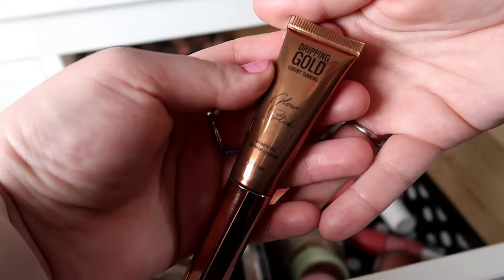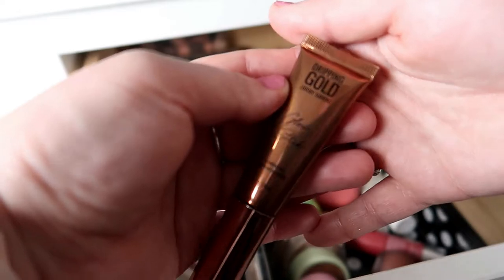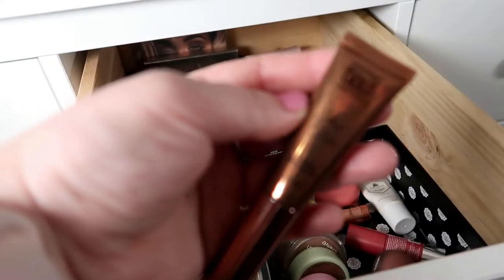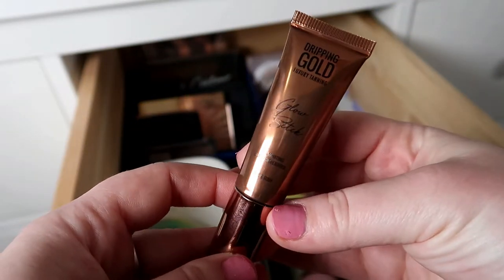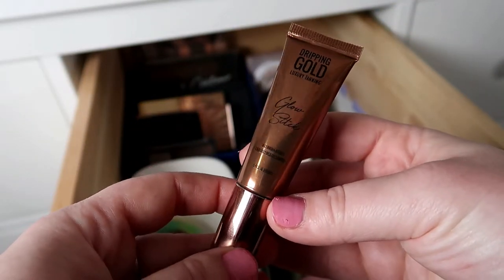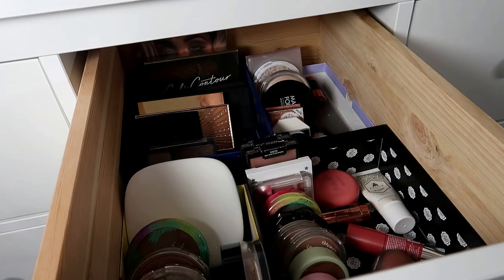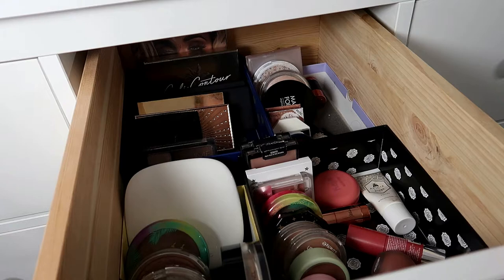I am going to choose a cream highlight though, and the one I want to choose is the SOSU Dripping Gold Glow Stick. It looks similar to the Charlotte Tilbury Spotlight Wand. I've tried it a couple of times and I've been really enjoying the way it looks on my skin, so I want to test it out for a full month and see how I like it.